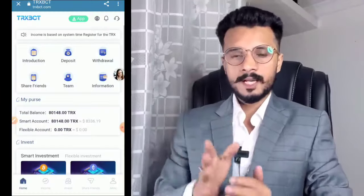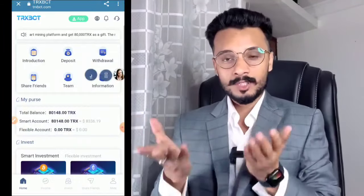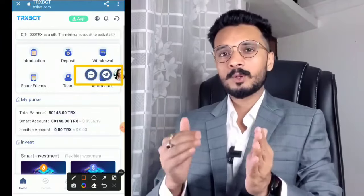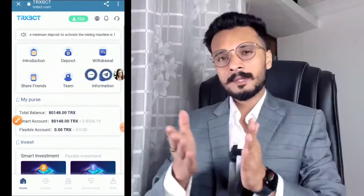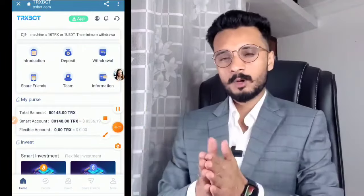You can change the language — all languages are available in this application. Customer service is always available if you have a problem. I hope you enjoy this video, please like and subscribe to the channel. Thank you so much for watching. Bye!